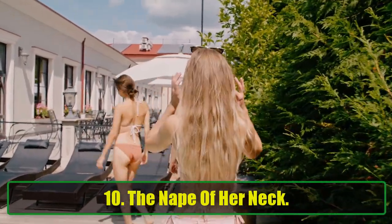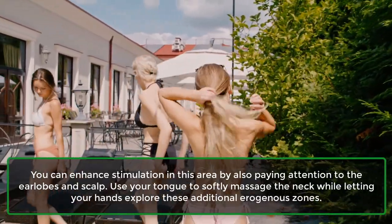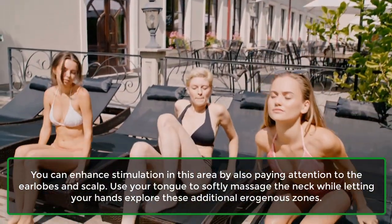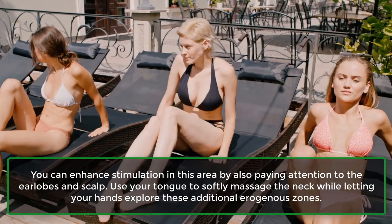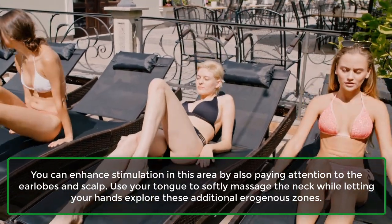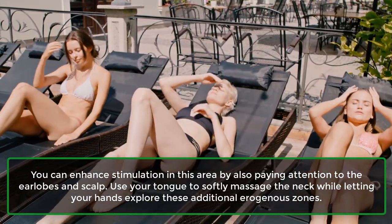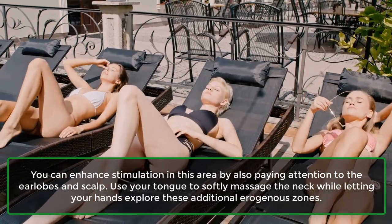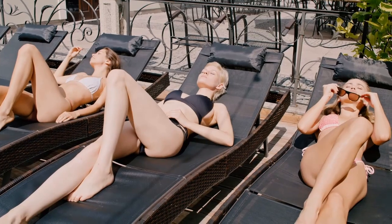10. The nape of her neck. You can enhance stimulation in this area by also paying attention to the earlobes and scalp. Use your tongue to softly massage the neck, while letting your hands explore these additional erogenous zones.